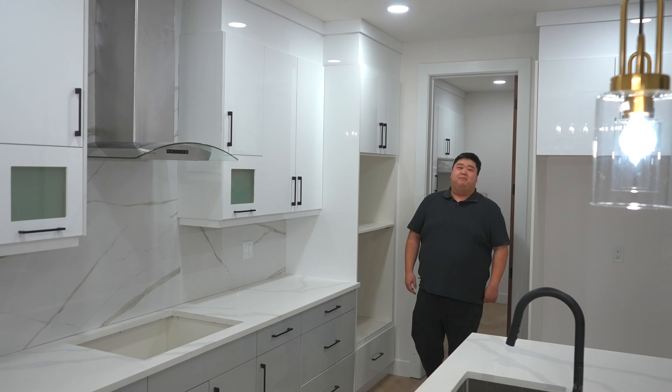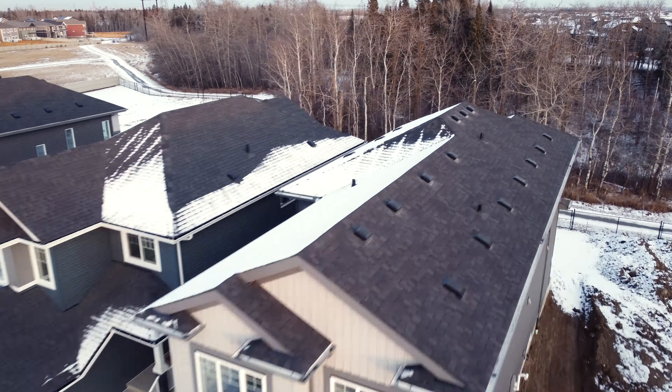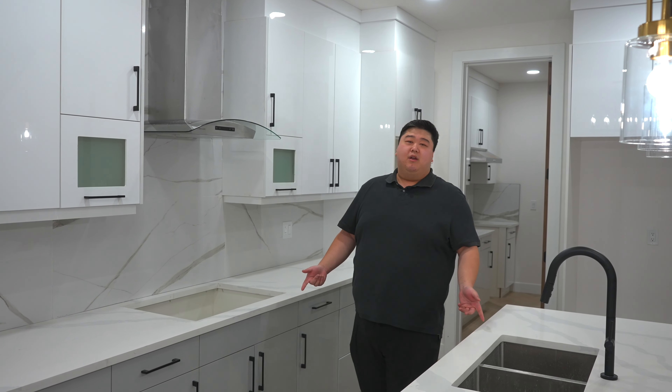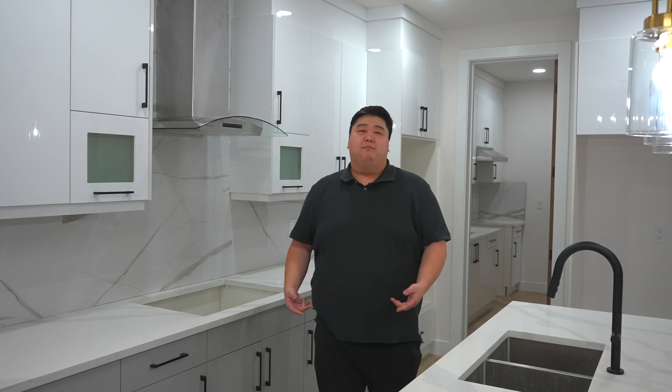Welcome everyone, it's Victor here with the Move Team. Let's step into luxury with this four bed, three bath home featuring abundant natural lighting and a stylish kitchen with great countertop finishes. Come join me on this tour.